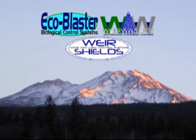Thank you for your interest in the weir washer automated cleaning systems, EcoBlaster biological control systems, and weir shield products. GillTrading.com Incorporated's innovative solutions are the next generation in foreign material control technology.